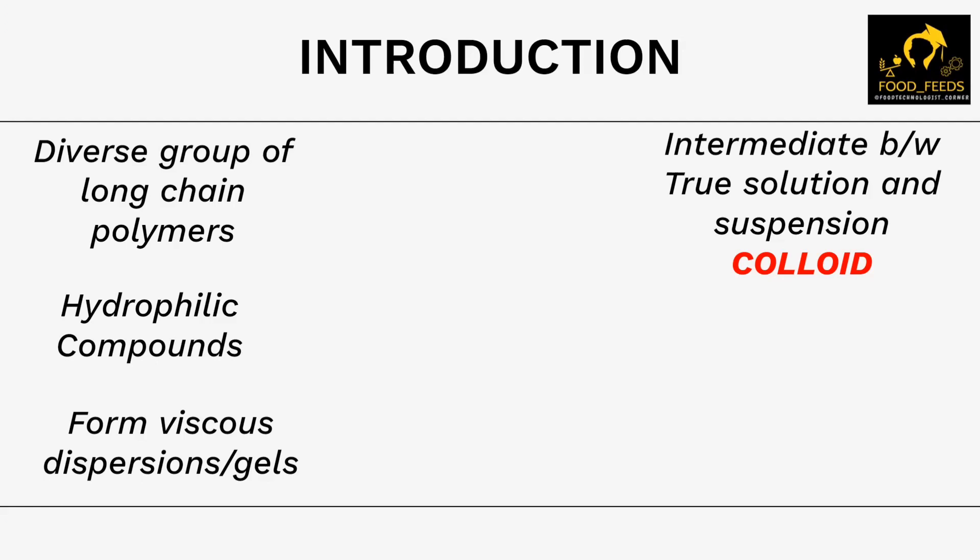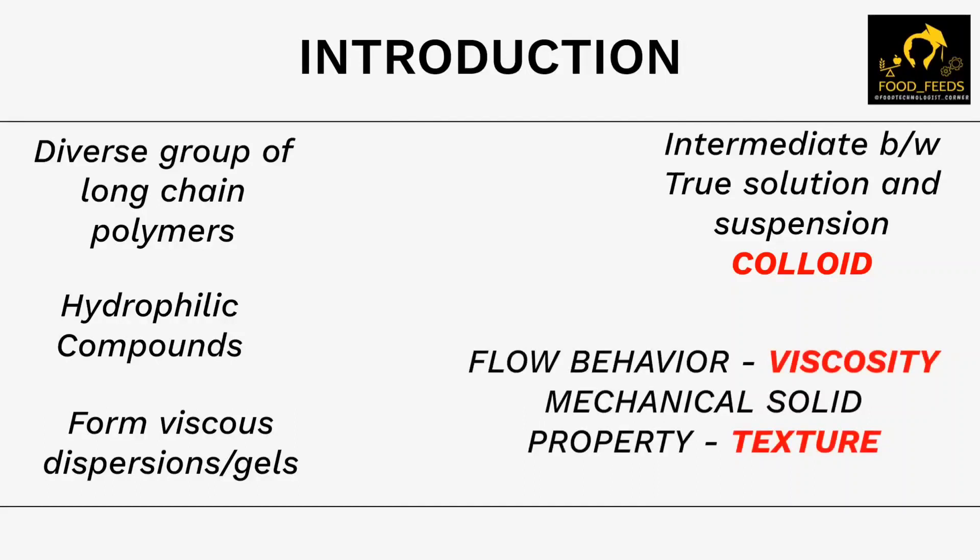Hydrocolloids have a wide variety of functional properties in the food industry. Majorly they are applied as emulsifying agents, stabilizing agents, gelling agents, thickening agents, or even in case of coating. The major primary reason for these many applications is mainly two factors: the first is their flow behavior, which represents viscosity, and the second is the mechanical solid property, which is texture. Any modification of texture or viscosity of a food system will help modify the sensory properties of a food product. Most of these hydrocolloids belong to a category of permitted food additives, so legally it is approved to use them much more easily than compared to any chemical additives.